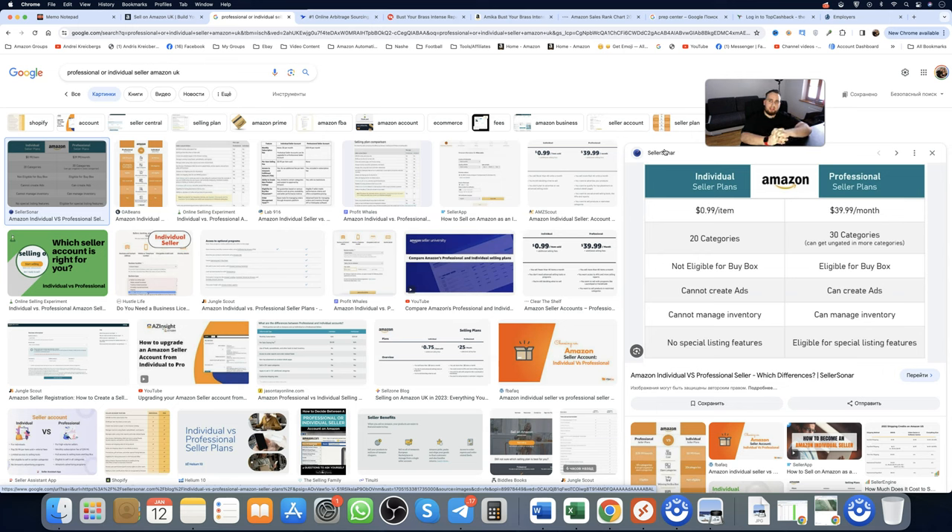With the individual plan, you pay 99p for each sale you make. But you're not here to make 30 sales per month — you're here to make 30 sales per day minimum, better yet 300 sales per day. That's the goal. With professional, you offset that cost easily. Forget about the individual plan.